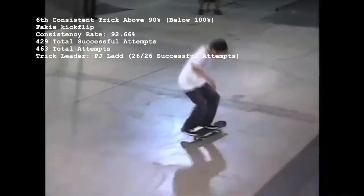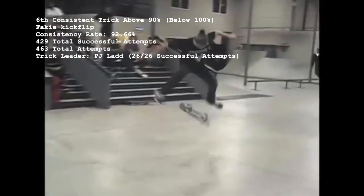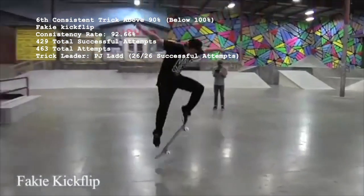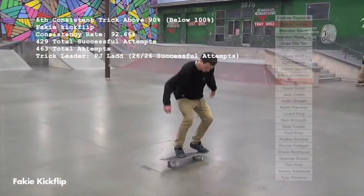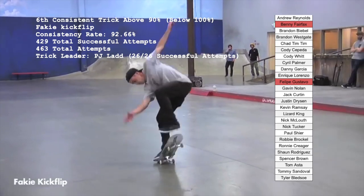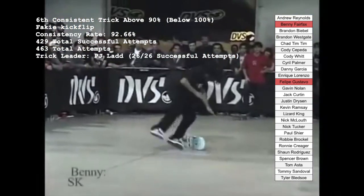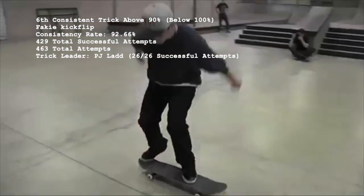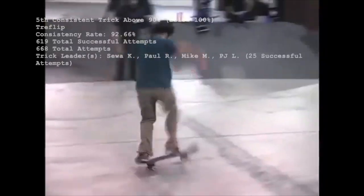Number 6, with a 92.66% success rate, is the fakie kickflip, comprised of 429 out of 463 total attempts. 90.6% of the 170 fakie flip attempters never missed, and among the 27 who've missed at least once, Felipe Gustavo and Benny Fairfax are the only two who've missed two separate fakie flips in a Battle at the Barracks match. PJ Ladd not only has a perfect record with fakie kickflips, but also landed the most of anybody with 26 total.